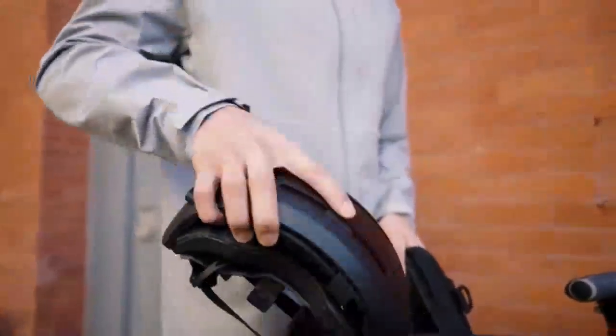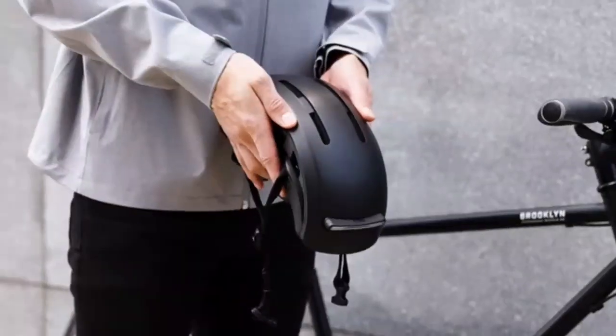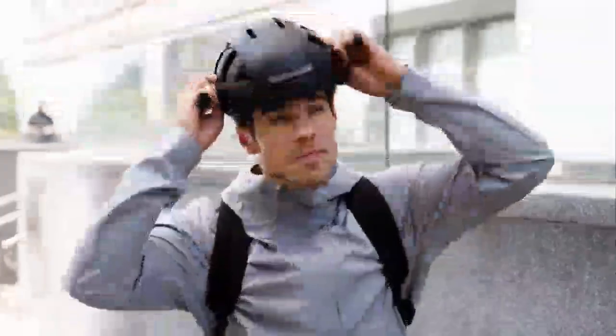We created what we believe is the perfect helmet made for every rider, every journey, and every situation. Fend Super is designed to fit your lifestyle.